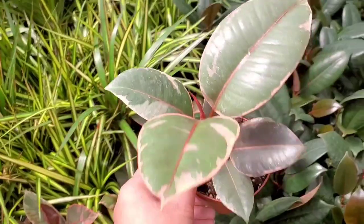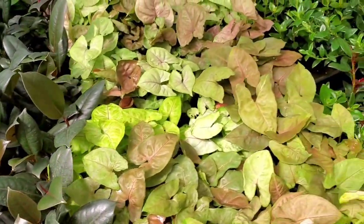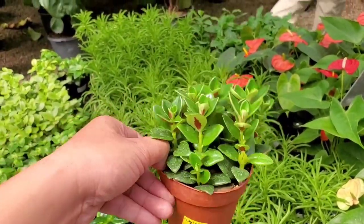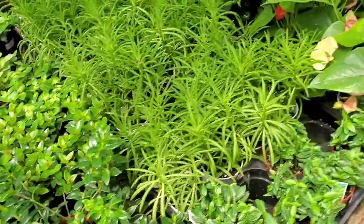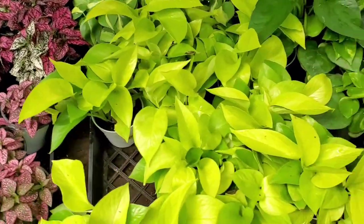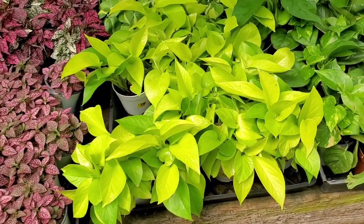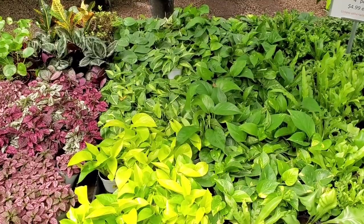Some ruby rubber plants. I think this one's the goldfish plant — they're called goldfish plants because their blooms look like goldfish. Polka dot plant. Neon pothos — nice and bright. I love the chartreuse color. Like using that to pop in a green wall — it's great. Look how it just pops in that sea of green.